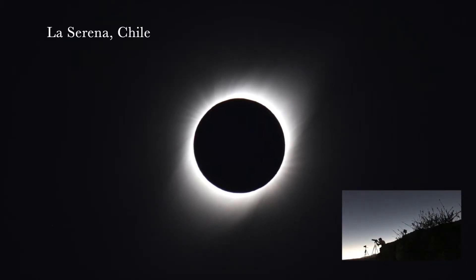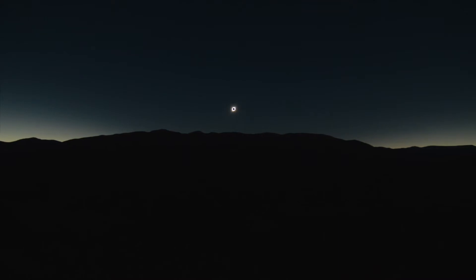This is the corona — the sun's atmosphere. You can see it hanging above these mountains right now. This is incredible.